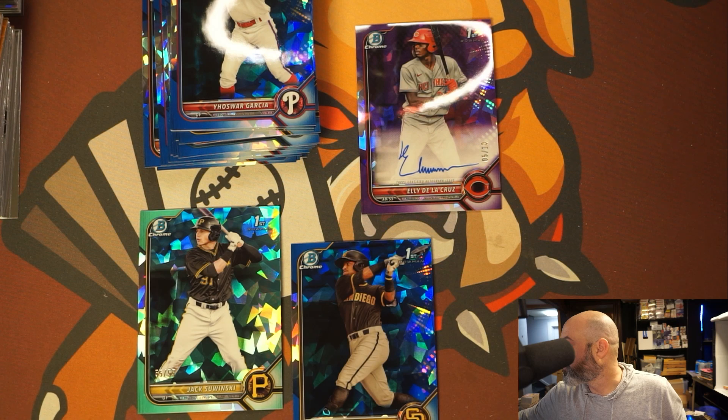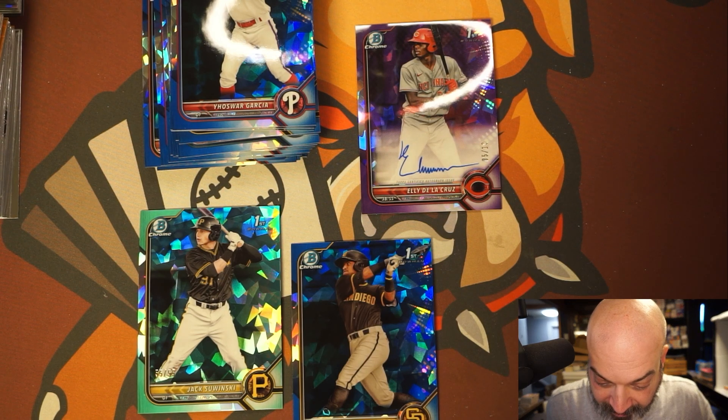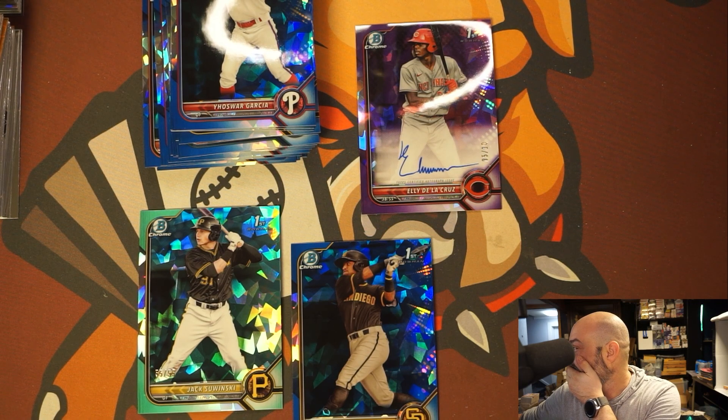The aquas are numbered to 99 and they go for a thousand. Holy crap — that is a huge hit, this is the biggest hit of my life. And it's nice too! Oh my god, that is wow, that is huge. What's the orange? The orange is numbered to 25 and it sold for 7,500. What?! This is numbered to 10 — holy crap, how much is this thing worth?